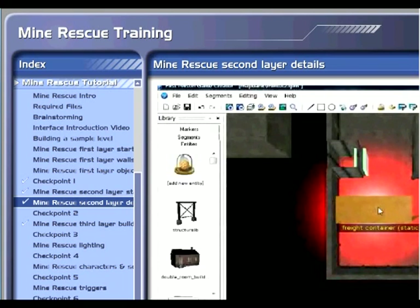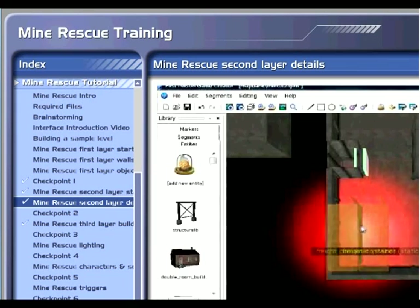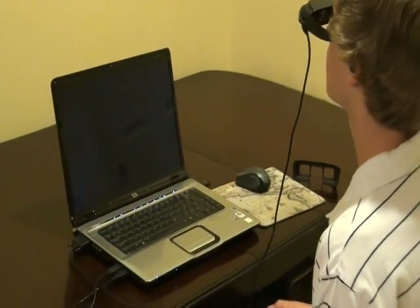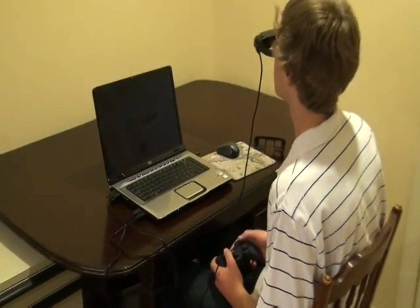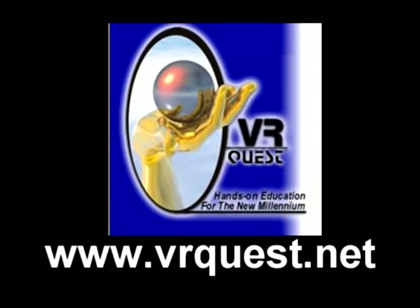Don't miss out on this unique opportunity to bring an amazing virtual reality instruction experience to your class or program. VR Quest — making technology fun.